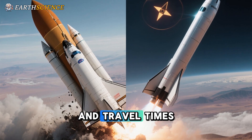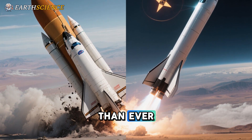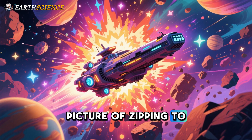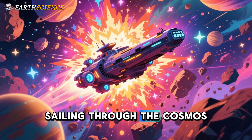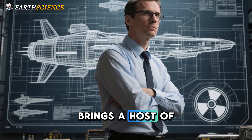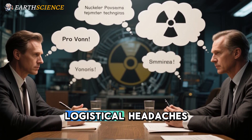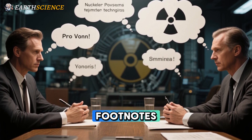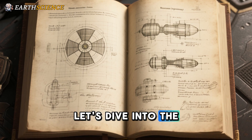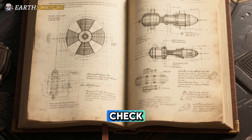While the nuclear-powered Starship paints a thrilling picture of zipping to Mars in weeks rather than months, it's not all smooth sailing through the cosmos. This bold fusion of Elon Musk's mammoth rocket with atomic energy brings a host of hurdles that could make even the most optimistic engineer pause. From radiation nightmares to unproven tech and logistical headaches, these challenges aren't just technical footnotes — they're potential showstoppers that spark heated debates in aerospace circles.